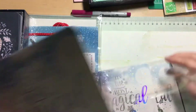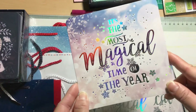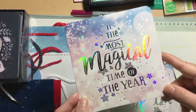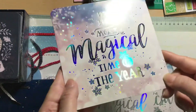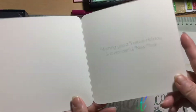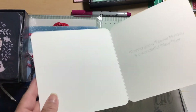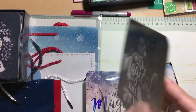Then I have this one — it says 'It's the most magical time of the year' and it's all holographic, which is so pretty. It has snowflakes and it's just so cute. On the inside it says 'wishing you a festive holiday and a wonderful new year.' They're pretty blank inside and out so you could embellish them.